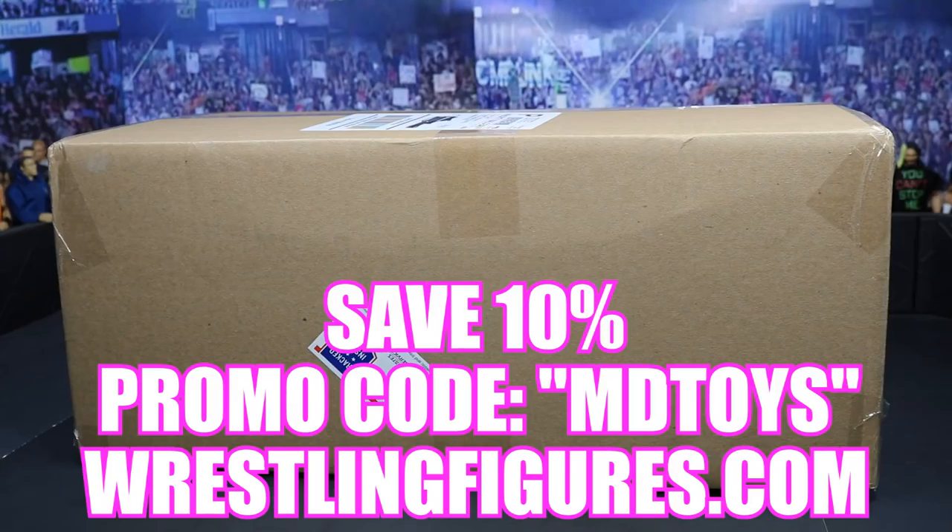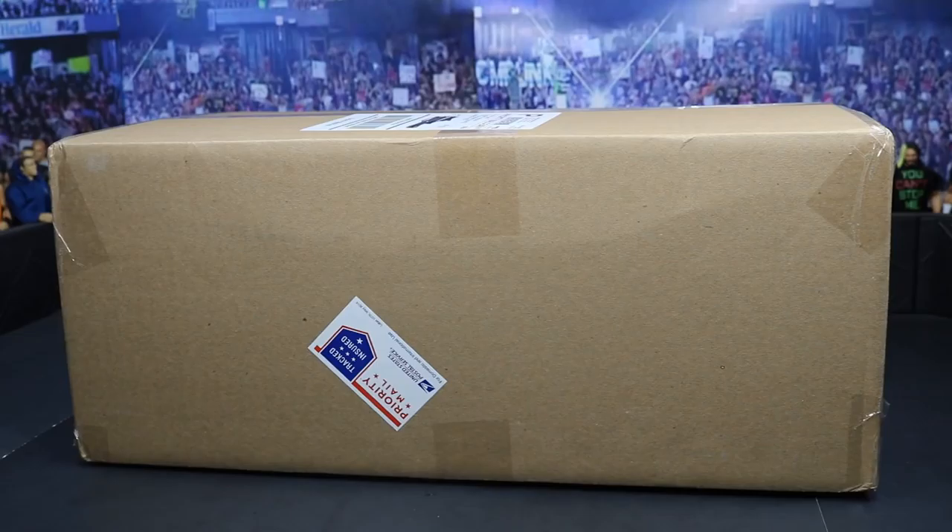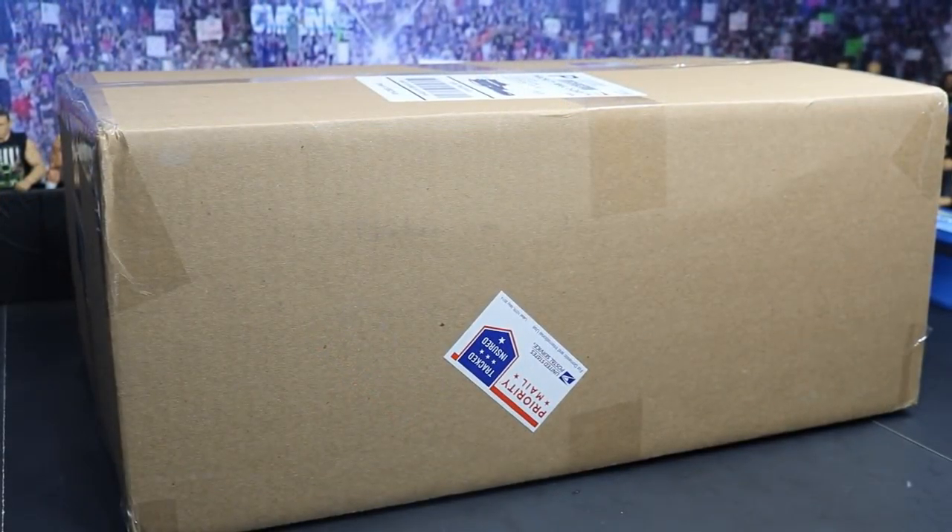We got a massive box from them and I'm so excited, guys, because they hit me up and told me that this is a mystery box. I have no idea what's in here — I'm very excited. Hopefully we got some new figures in here, maybe some older ones as well, but we'll only find out if we crack the box open. Let's go ahead and get started!